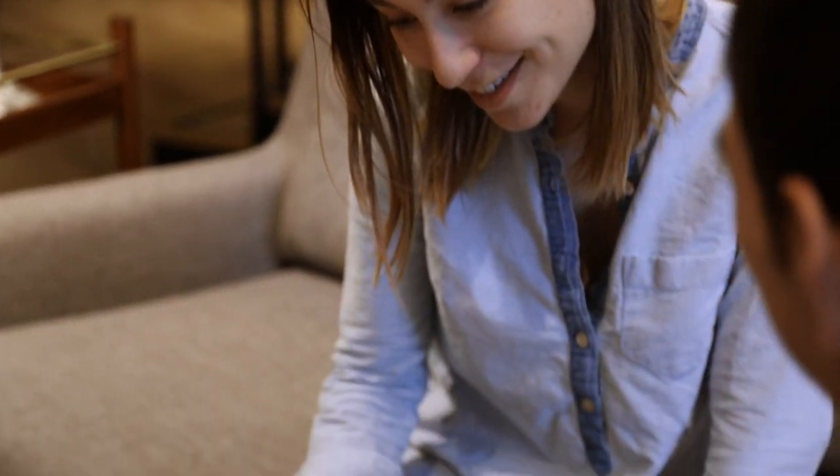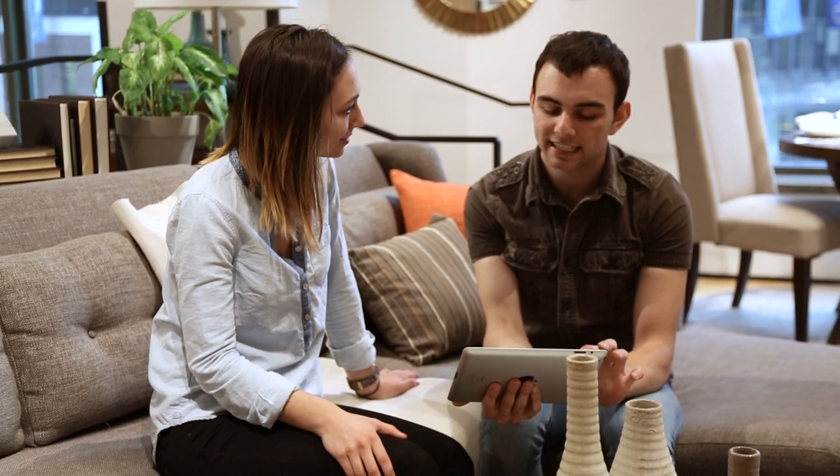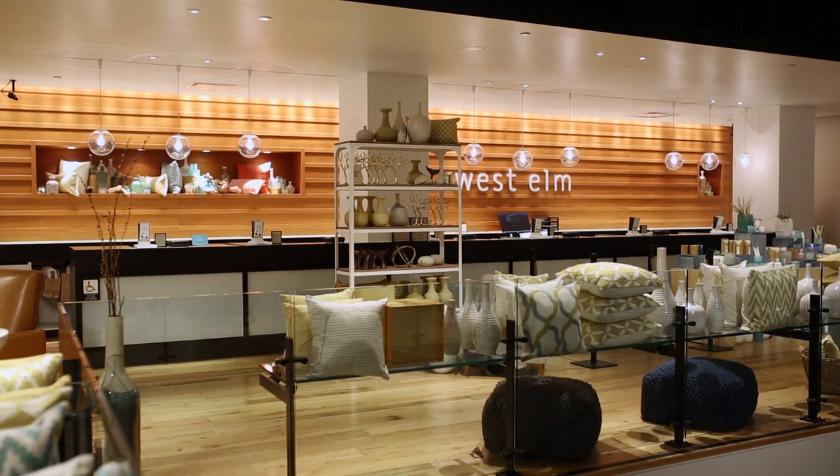If you need more tips, speak to one of our free home stylists. They can even help you pick the fabric or length that's right for you. Stop by a store or give us a call. We're here to help.